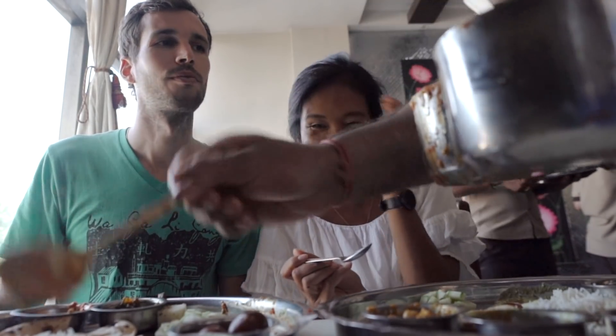Note to everyone: this is not a naan, it's a chapati. Pierre was right from the beginning — it is a buffet. They literally come around and if they see you're done with your rice, your chapati, or any curry, they just refill it. And sometimes if you don't want it, they refill it anyway. It's the best buffet because you don't have to go to the buffet — the buffet comes to you.